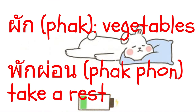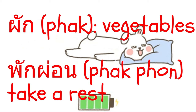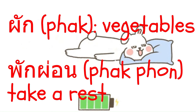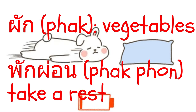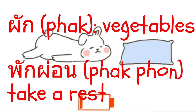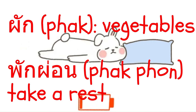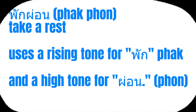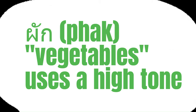An important note about pak pon: pak means rest or pause, implying stopping an activity to relax or recover energy. Pon means relax or ease, used in contexts where the action is about reducing intensity. Together, pak pon suggests a complete activity of resting or relaxing. The difference in pronunciation is key — pak pon uses a rising tone for pak and a high tone for pon. For vegetables, pak uses a high tone.